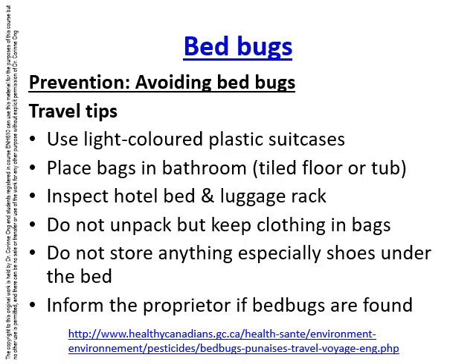As soon as you get into a hotel room, put your bags in the bathroom or in the bathtub — make sure it has a tiled floor. Look at the hotel bed and luggage racks for signs of bed bugs. Do not unpack clothing; keep it in the bags. Do not store anything, especially shoes, under the bed — though this is difficult if you're staying more than a few days. If you find any bed bugs, inform the proprietor.